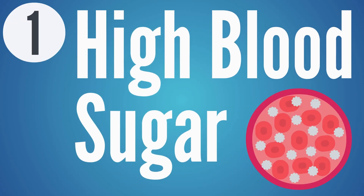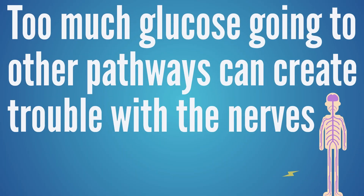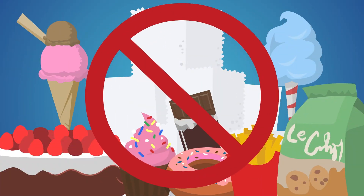Cause number one is high blood sugar. We hear about this a lot with type two diabetics — when blood sugar goes high, bathing all the nerves and cells in excess sugar, that can create a lot of trouble. Studies reference pathways like hexosamine pathways and PKC pathways. What you really need to understand is that when sugar goes too high, the body shunts glucose to other pathways to deal with it, and that creates trouble with the nerves and breaks down those myelin coatings. High sugar — bad.